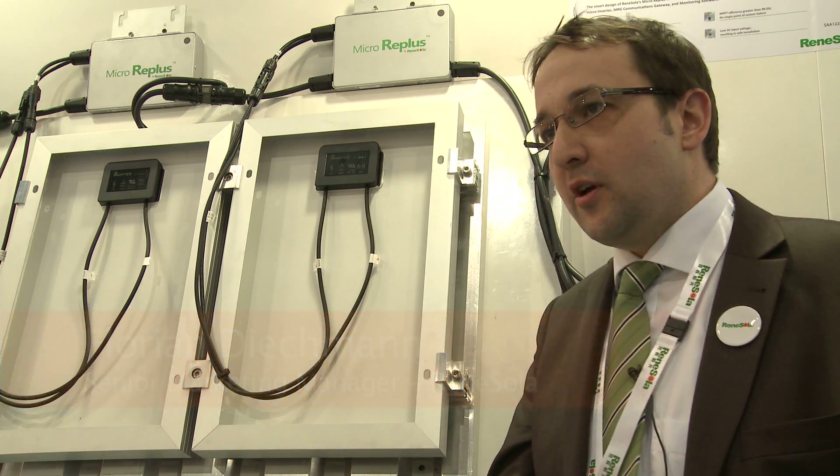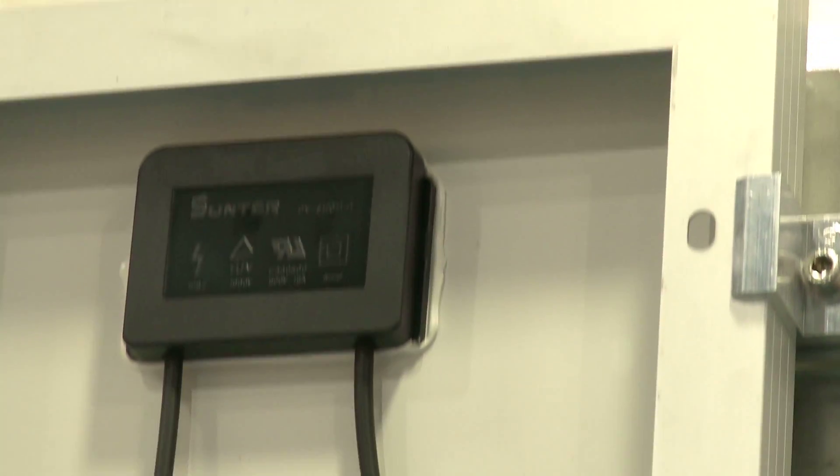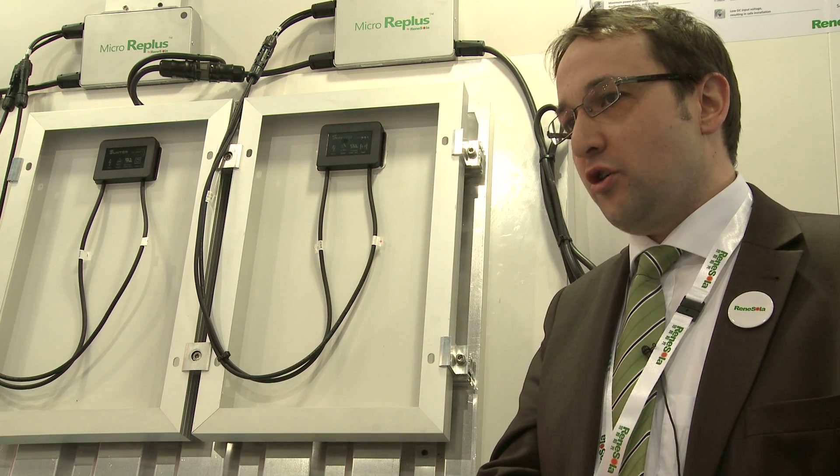We are currently introducing this new product called MicroRePlus. The microinverter is independent from the module, so the installer is free to make their own choices. It's a very modular concept.